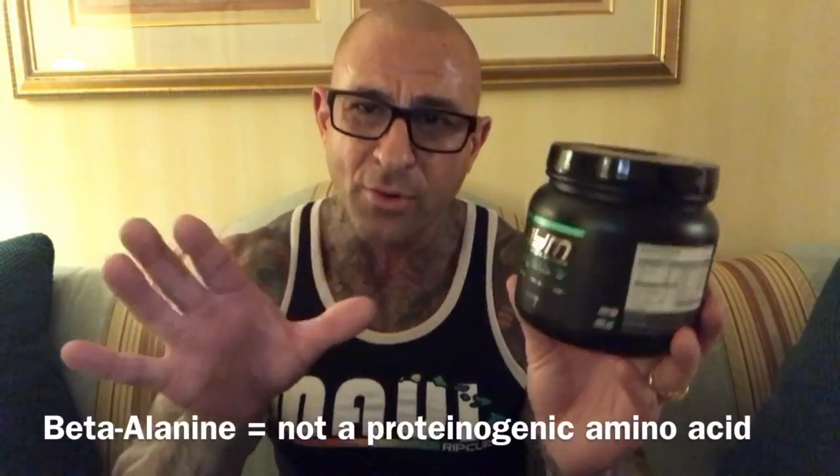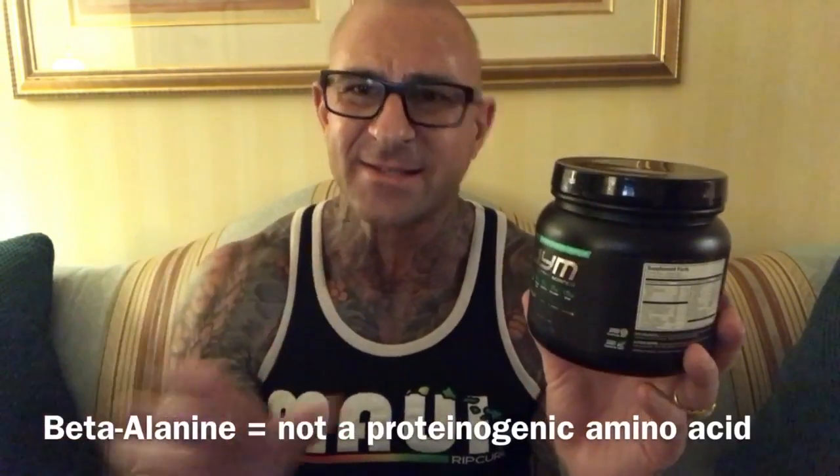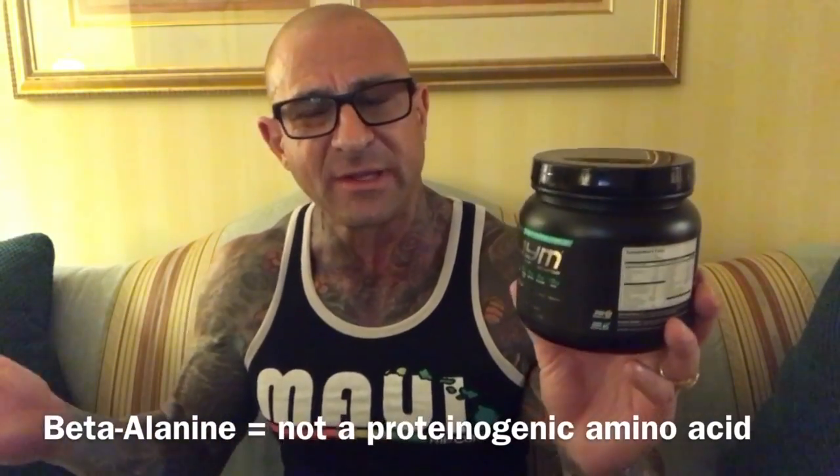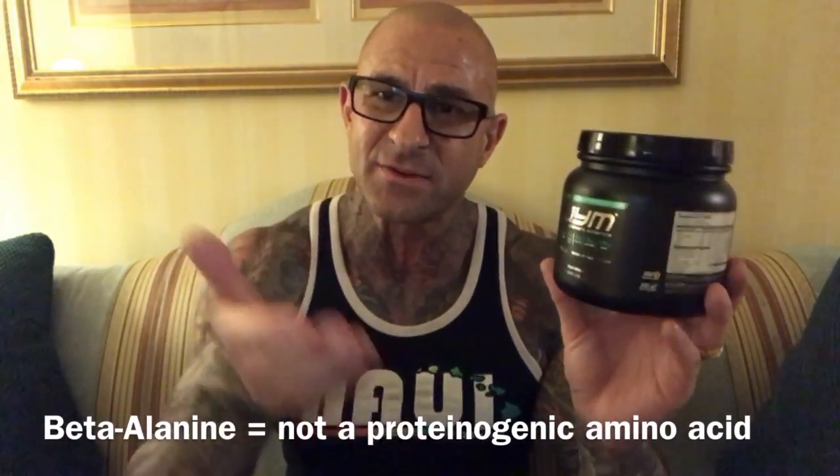For example, beta-alanine is not what's known as a proteinogenic amino acid, meaning it's not an amino acid that goes into building protein. It's an amino acid that serves a function in the body, therefore it's not metabolized the same way that leucine is, and therefore really doesn't provide any calories. Same thing for taurine, citrulline, and even creatine.